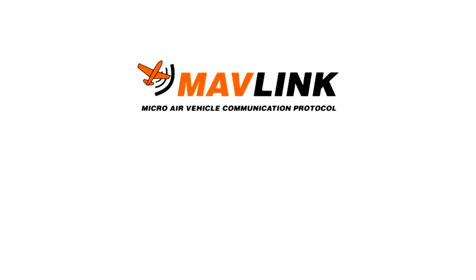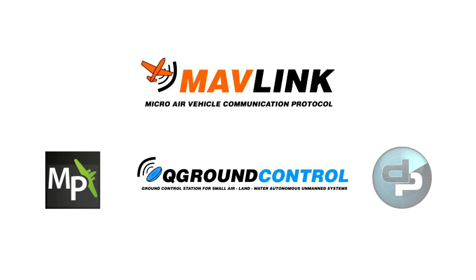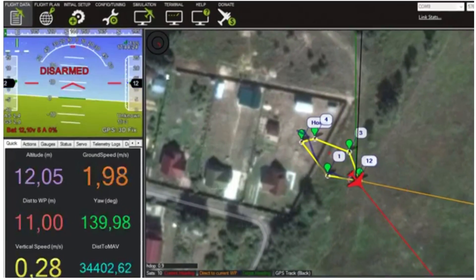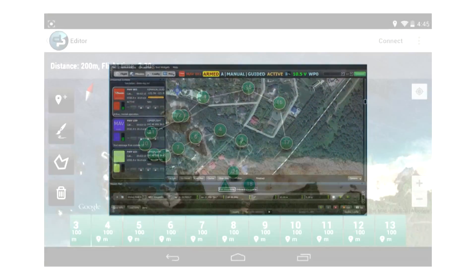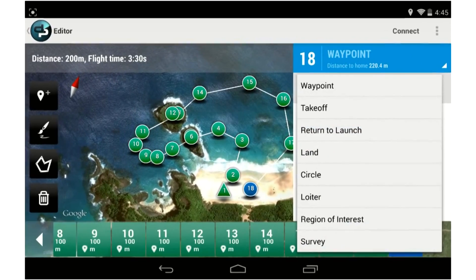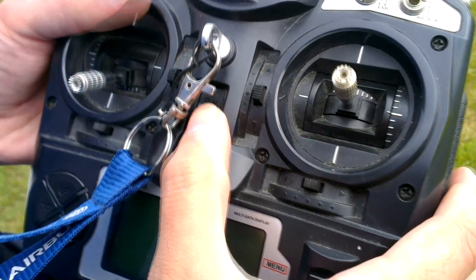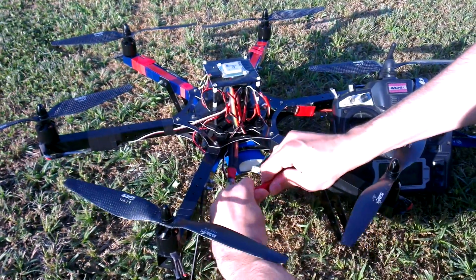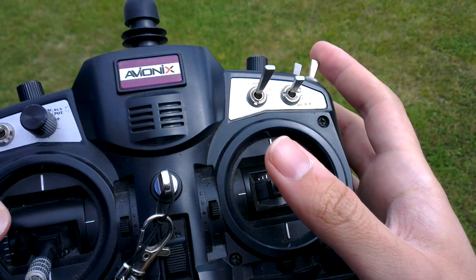Telemetry communication is based on MAVLink protocol, meaning the autopilot is compatible with popular ground control stations such as Mission Planner, QGroundControl, or APM Planner. Complex missions including takeoff and landing can be created with the ground control station. The preparation steps for autonomous flight are very easy: power on the system, create and upload the mission, and activate takeoff mode.